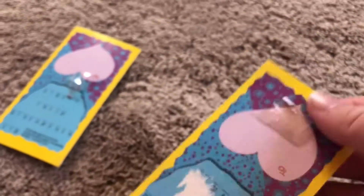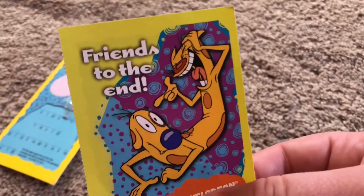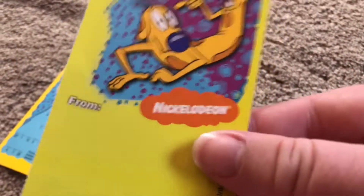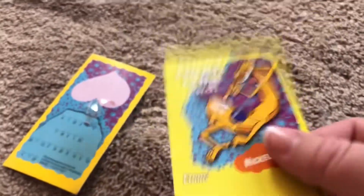When you flip it over you got CatDog with this very colorful, pretty background. It says 'Friends Till the End' and has the Nickelodeon logo on it. I have a few of these — got like four — because I got that little pack.